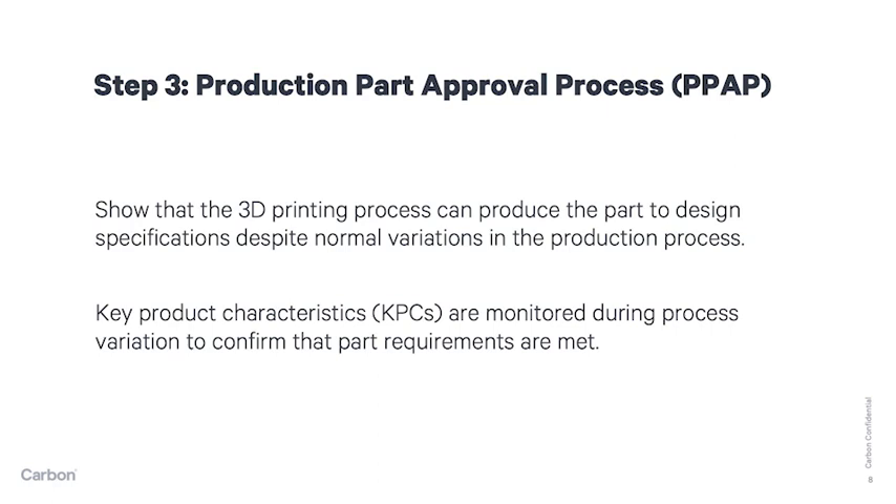The third step in preparing a part for serial production is the all-important Production Part Approval Process, or PPAP. During this stage, it must be shown that the 3D printing process can produce the part to design specifications despite normal variations of the production process. Key Product Characteristics, or KPCs, are monitored during process variation to confirm the part requirements are met independent of process variation.